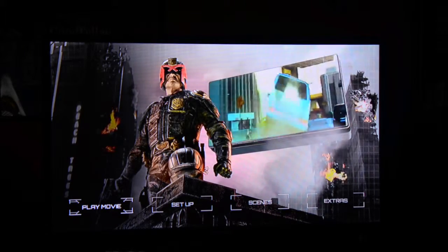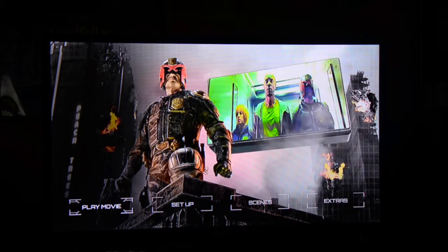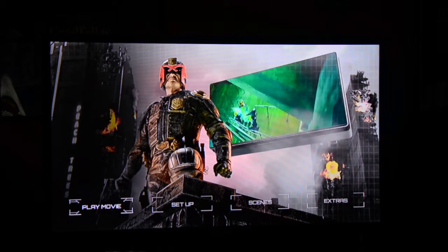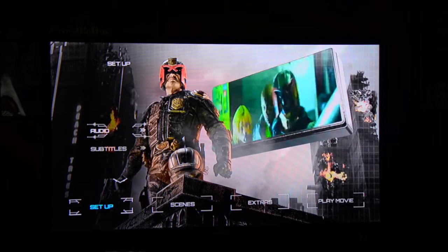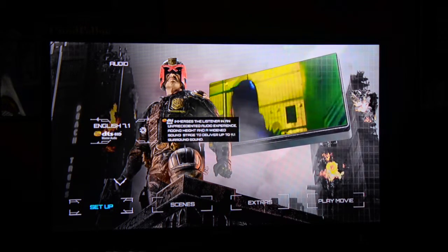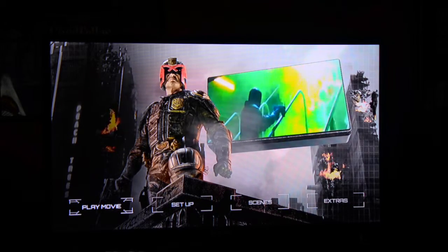Welcome ladies and gentlemen to the last 2015 surround sound review. Today we're going to do a fun movie for the surround sound and it's none other than Dredd. This is a fun movie to listen to in surround sound and I feel that a lot of people don't talk about it enough. So let's put it on 7.1 and crank it up and have a blast with it.